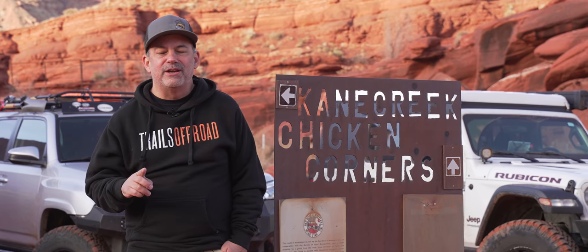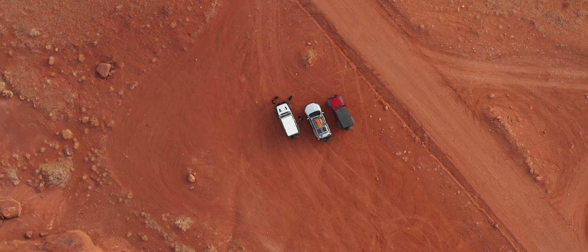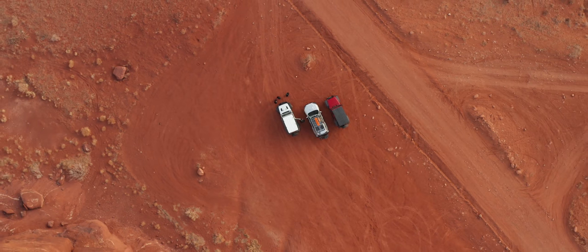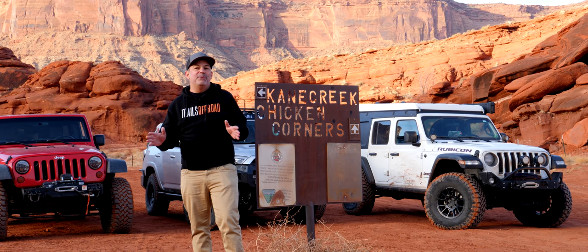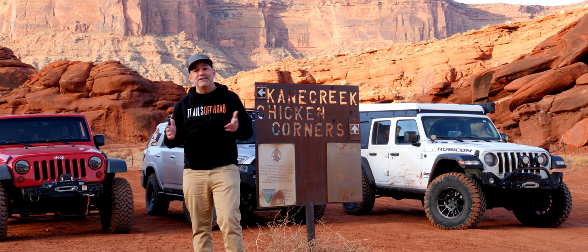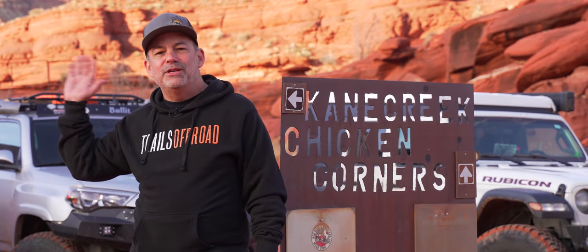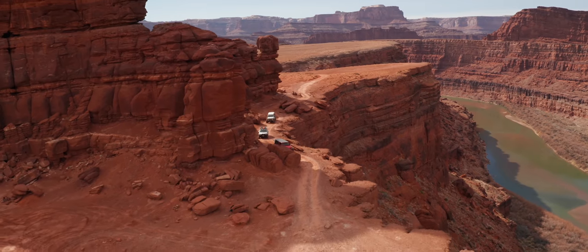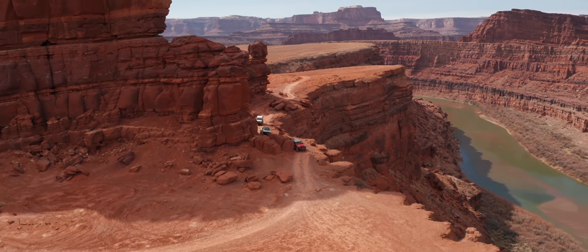Today we are just outside of Moab, Utah. A lot of people say their first trail was Chicken Corners — and it was one of the very first trails I ever did when I came out to Moab for the first time. It was an easy one; the book said it was easy, so I figured let's try this one first. Man, was I amazed — the rock formations, the Colorado River, and of course Chicken Corners itself.